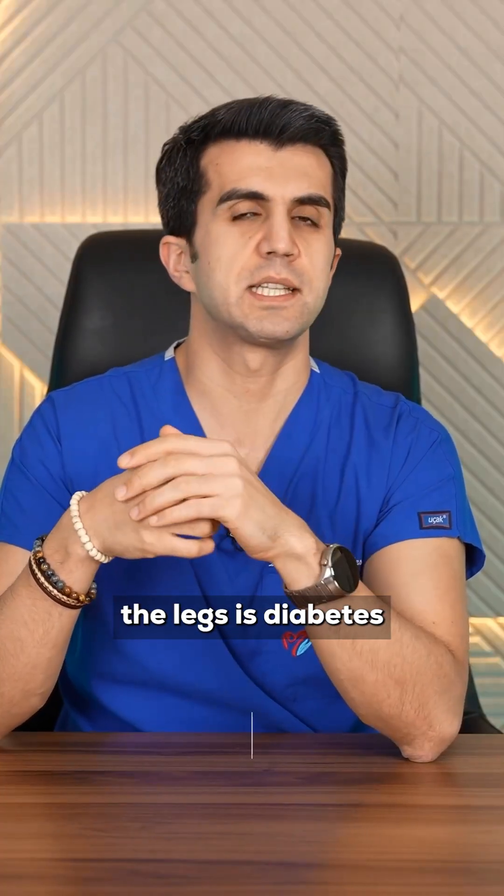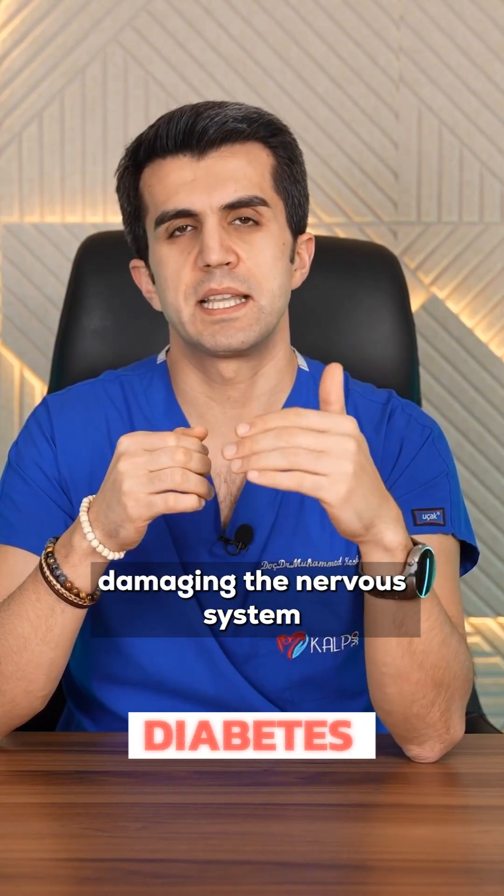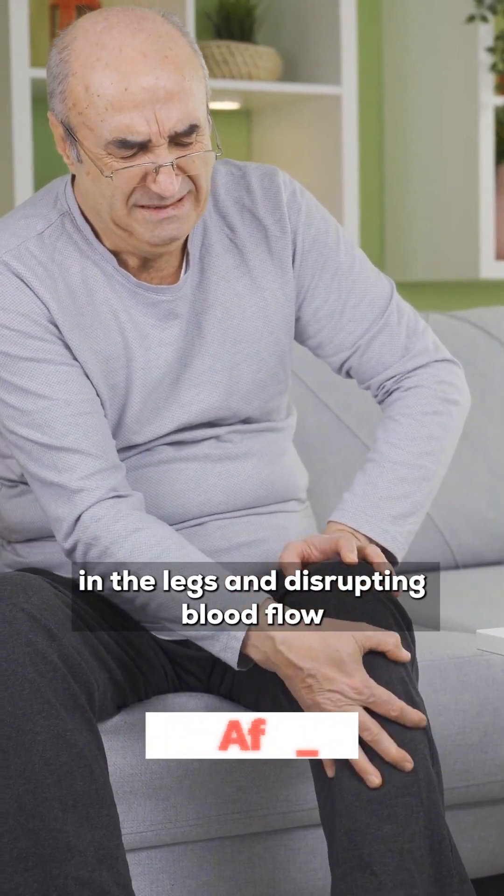The second most common cause of coldness in the legs is diabetes. Diabetes can cause coldness in the legs by damaging the nervous system in the legs and disrupting blood flow.